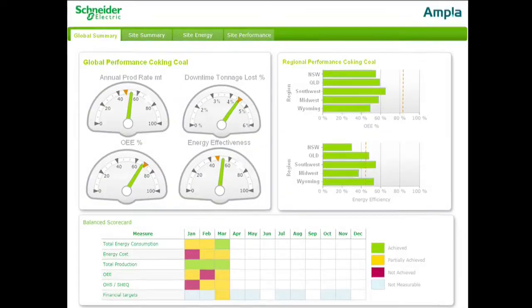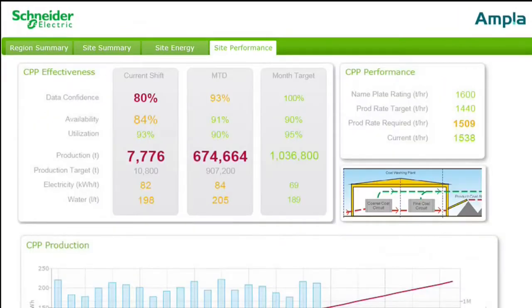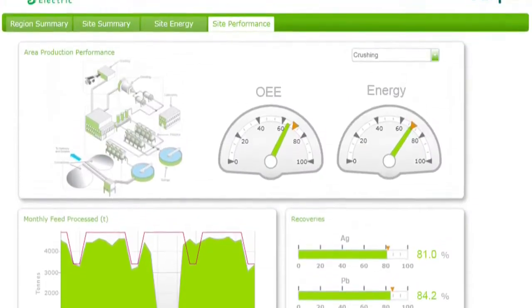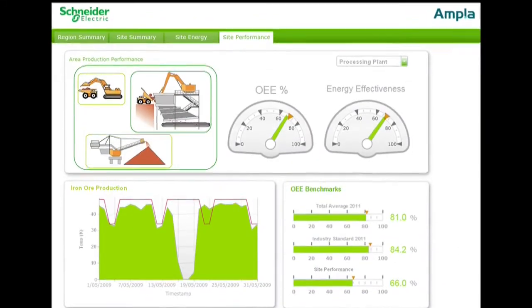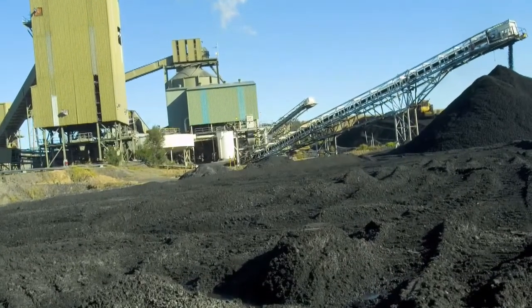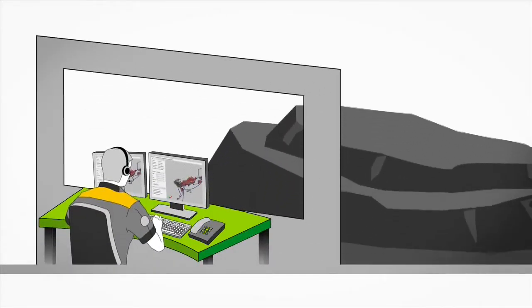By addressing your complex production challenges, it delivers accurate and validated information when and how you need it. The Integrated Planning and Optimisation Solution ensures operational information is accessible across the entire supply chain for fast and accurate decision making, at the same time delivering a global view of production across the mine.